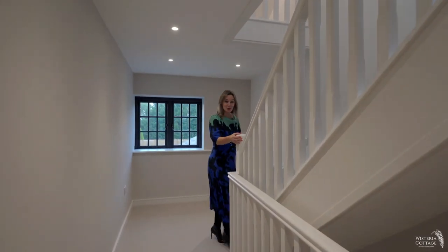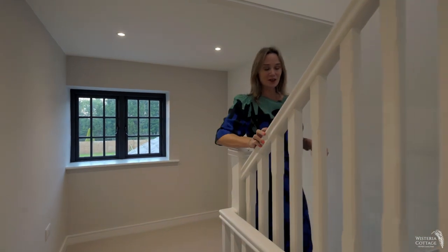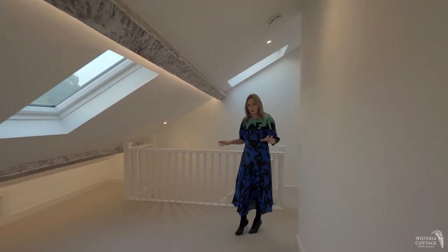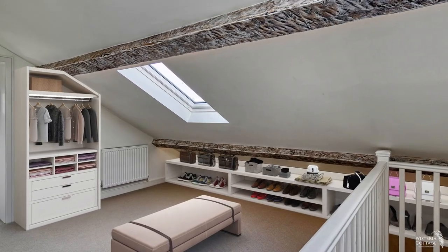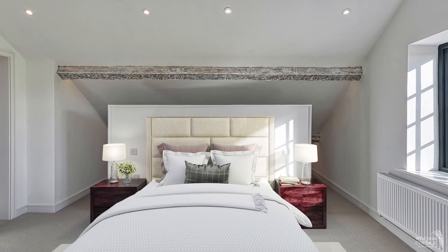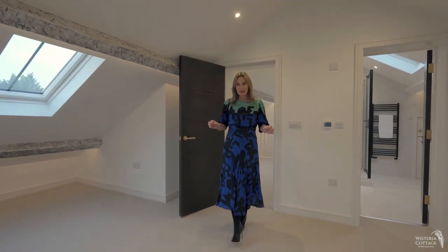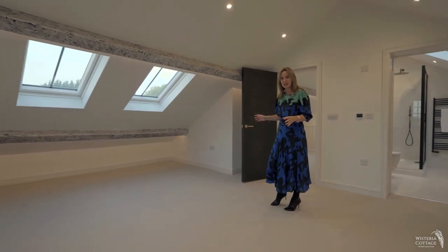Now we're going to head up to the principal suite. This is an incredible space. I love the space that this affords — there's so much possibility for how you could dress these rooms. The principal suite as a bedroom is incredible, but for me the views from all of the windows up here are just breathtaking.